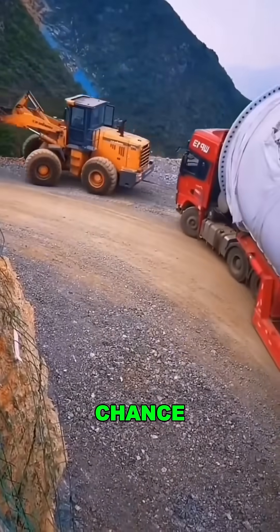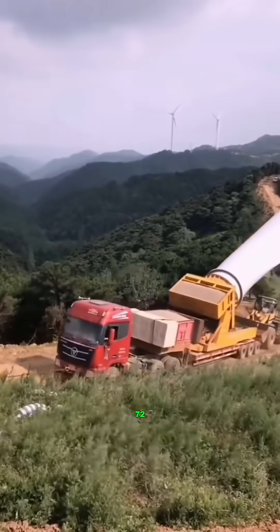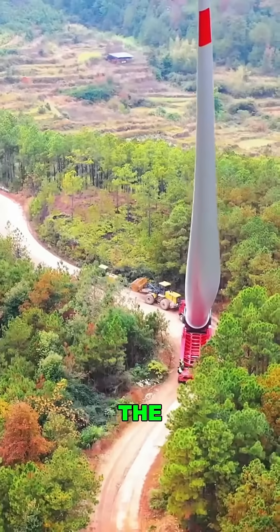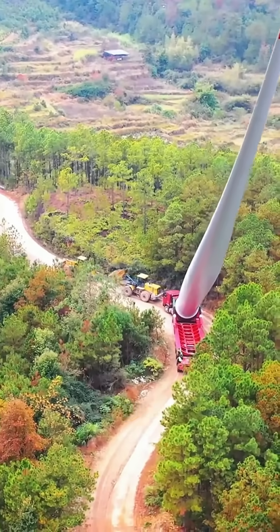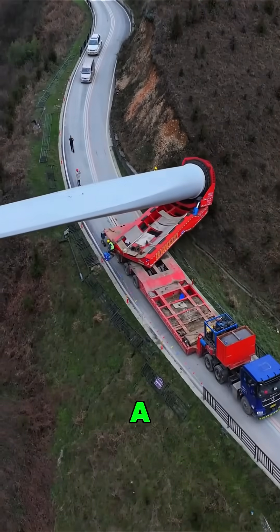A regular truck? Not a chance — it wouldn't even make the first turn. Instead, a special trailer with 72 hydraulic wheels lifts the blade upright, like a cobra, so it can twist through narrow switchbacks, performing what looks like ballet on a cliff's edge.